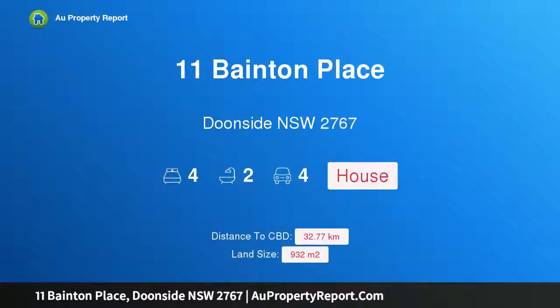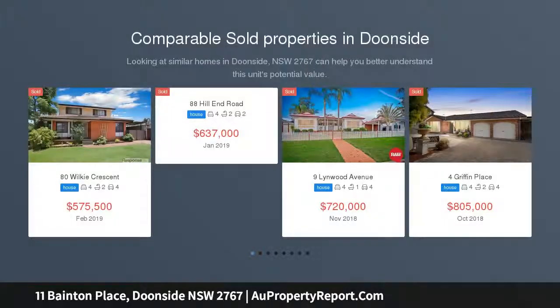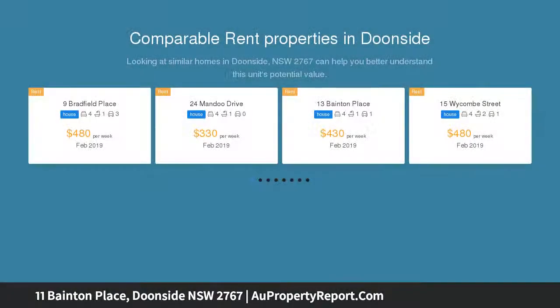Hi, I am glad to introduce property 11 Bainton Place, Doonside, New South Wales 2767 — an opportunity on 932 square meters. Another wonderful opportunity presented by Mark Haddad and the team at Lang+Simmons Blacktown.